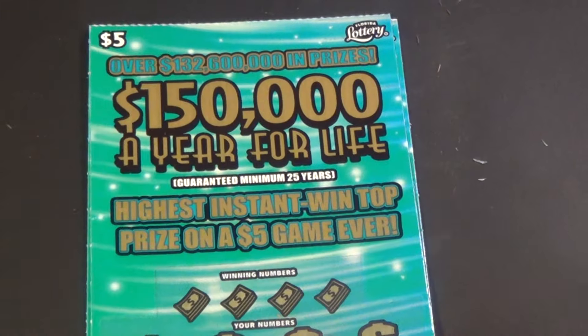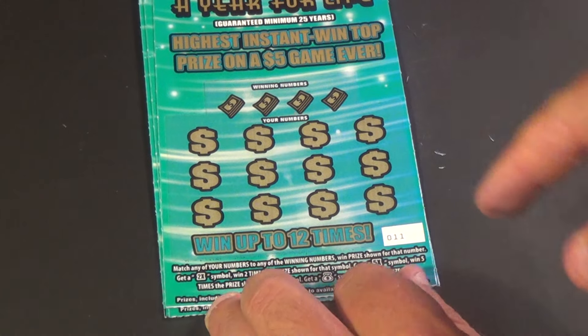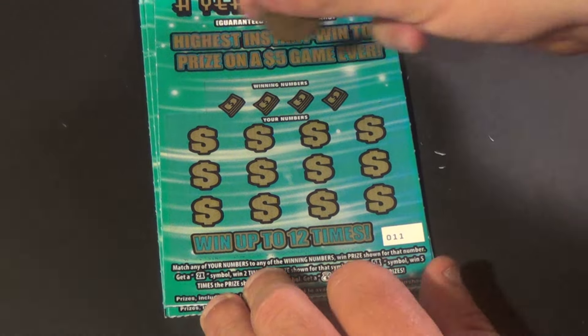Moving on to our three $5 tickets. This is $150,000 a year for life. And we match one of these numbers or get the 2X, 5X, or the money bag.